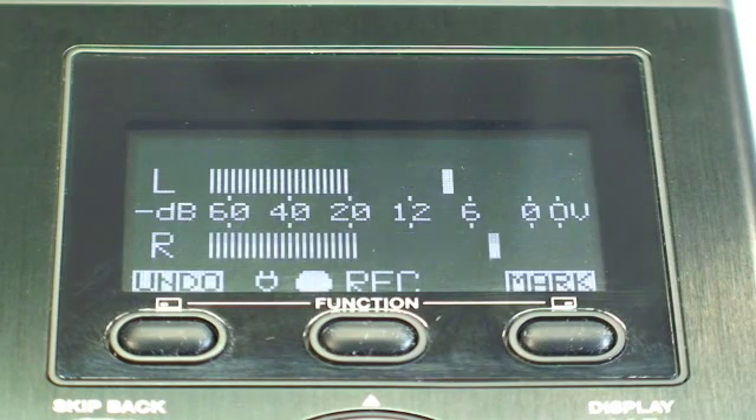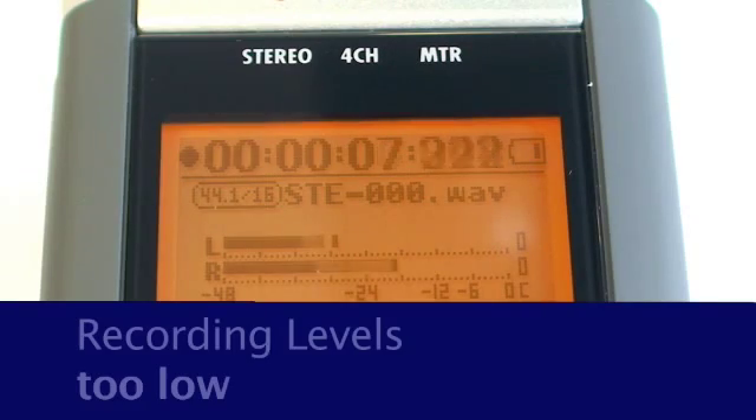Usually, interviews falling consistently between minus 12 and minus 6 decibels allow enough headroom to account for intermittent spikes in peak levels.